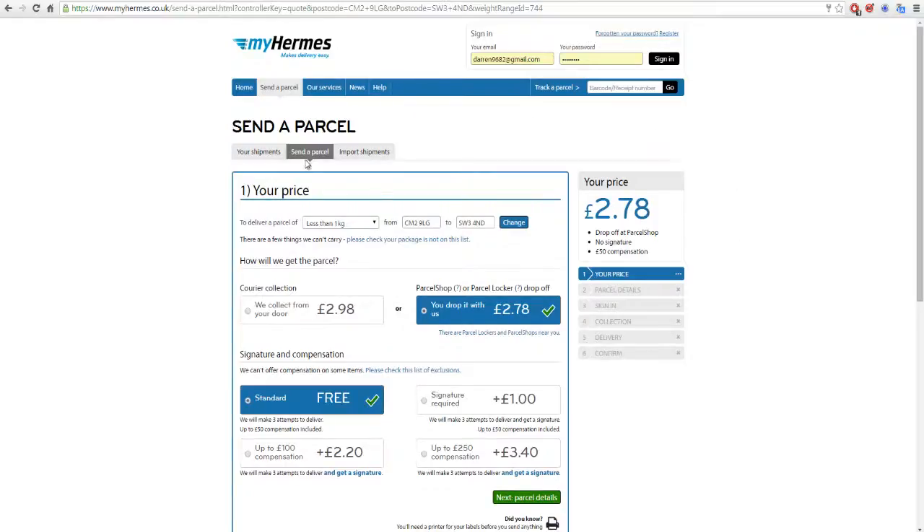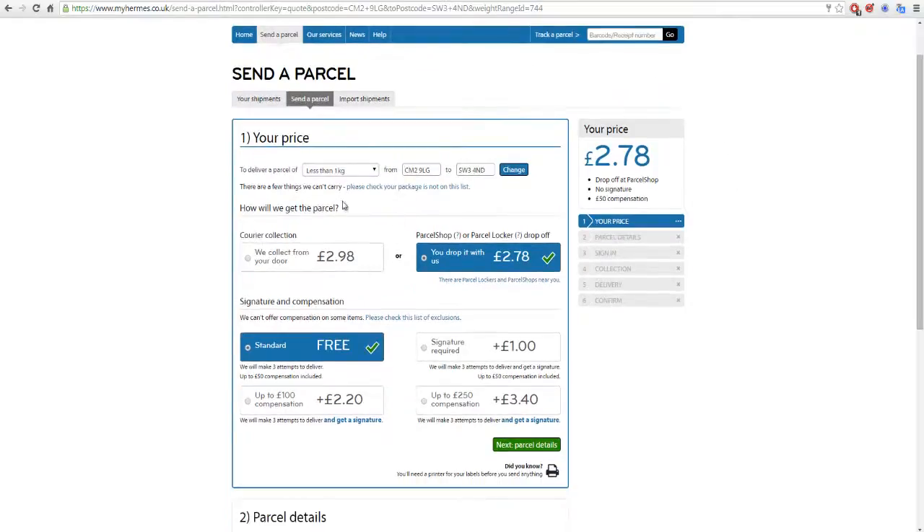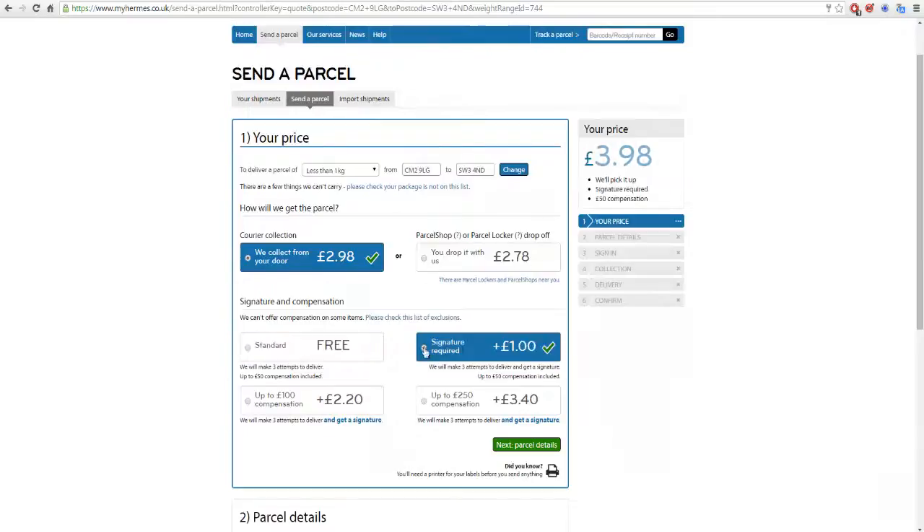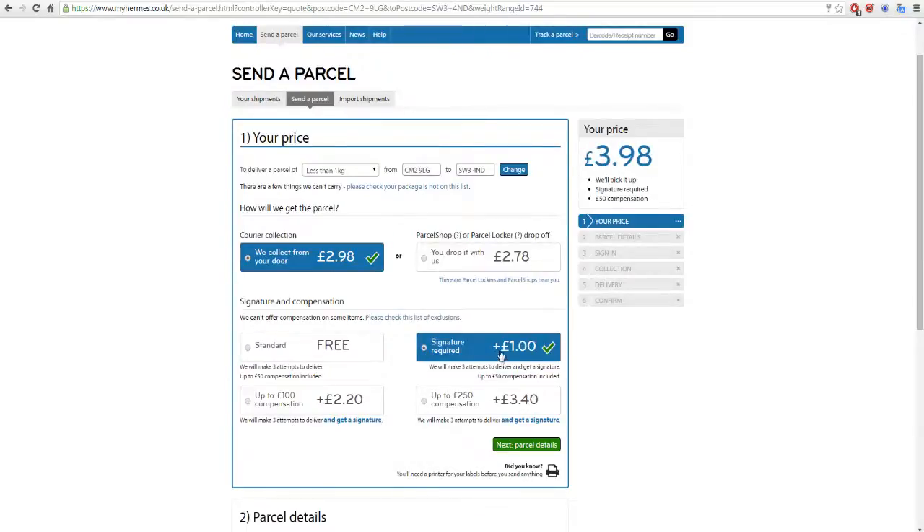You get this screen here. If you've made a mistake with the weight you can change it, and you can type in a new postcode and click 'Change.' For me, I like them to come to my door and collect the items, so I click 'We collect from your door.' That changes the price to £2.98. I also always click 'Signature Required.'